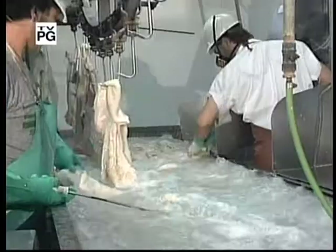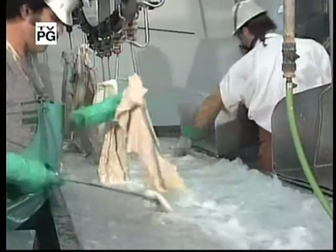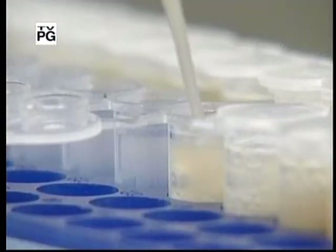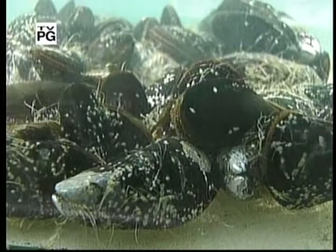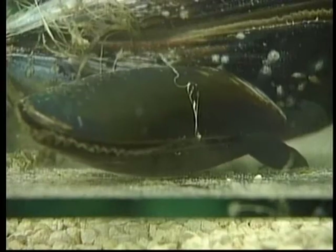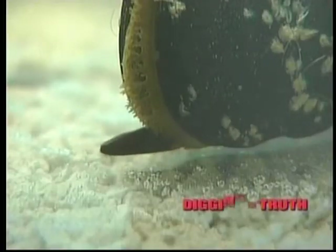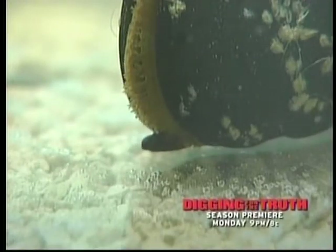The words animal glue conjure images of boiled hooves and hides. But the future of animal glue is coming from an unlikely place. It's quite amazing the range of surfaces to which mussels can stick. They can stick to metals, to rocks, to glass, even to Teflon, which we think of as a non-stick surface. And what is even more amazing is they stick to these surfaces when they're wet.